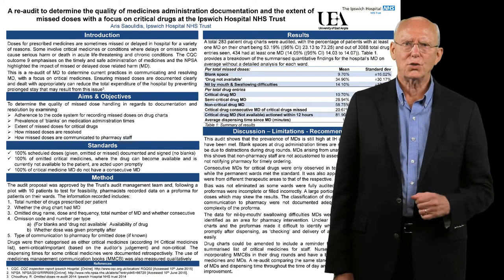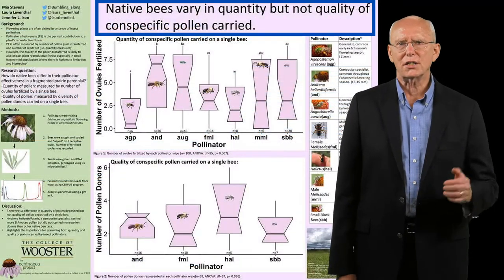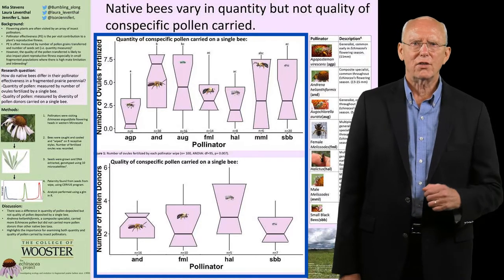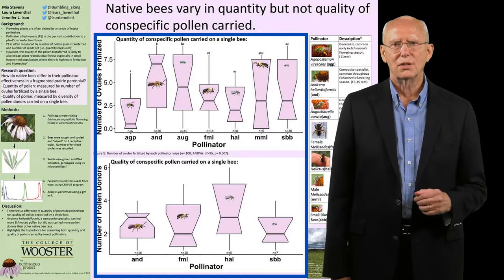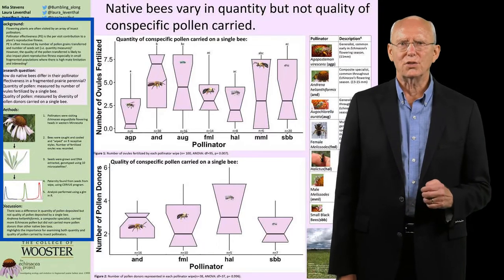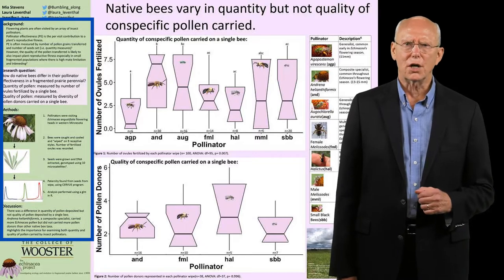A good poster has three basic features. It has a clear title that succinctly summarizes your main finding. The body of the poster reinforces this summary with clear images and graphs. Finally, the poster contains only enough text to explain what you found. There should be little jargon.